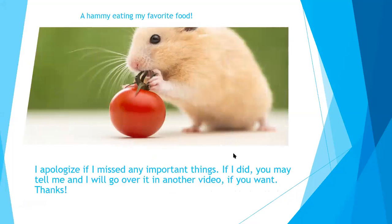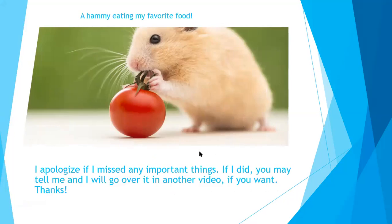And this is a hammy eating my favorite food, tomatoes, which by the way is safe for hamsters. I apologize if I've missed any important things — if I did, let me know and I will go over it in another video. Thanks for watching! Don't forget to like, subscribe, and turn on notifications so you know when I've posted a new video. I hope you enjoyed Part 2.